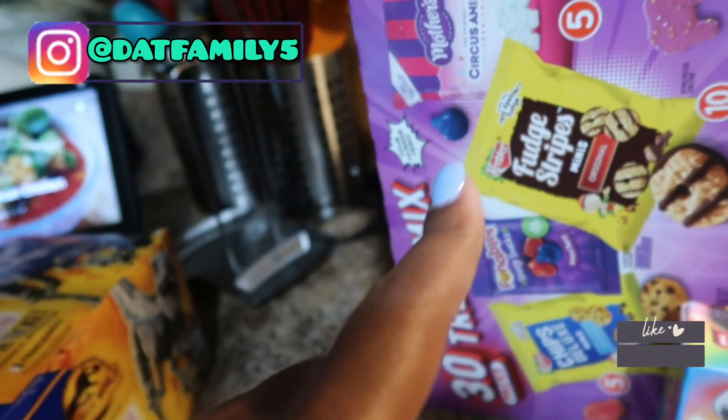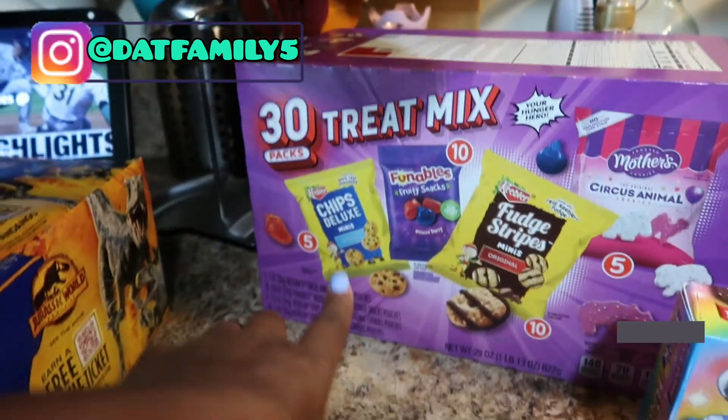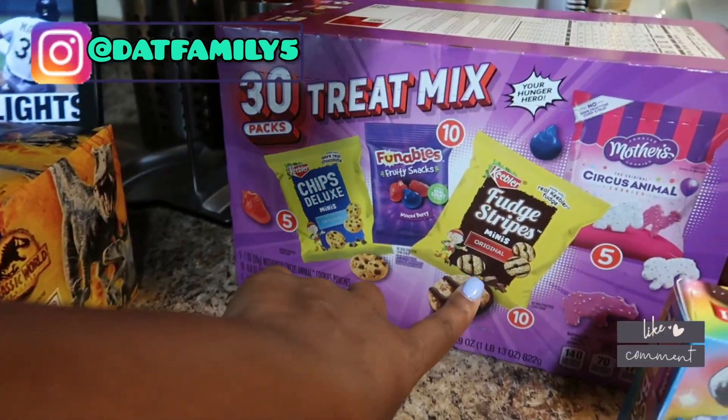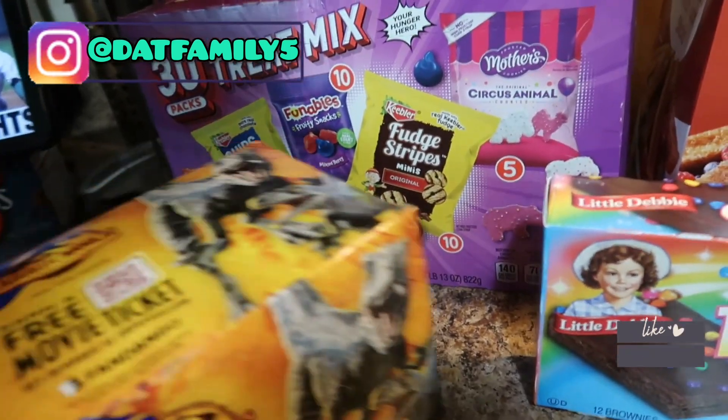We also got some treats — ten dollars each I think. We got Chips Ahoy, gummies, fudge stripes, and circus animal cookies.